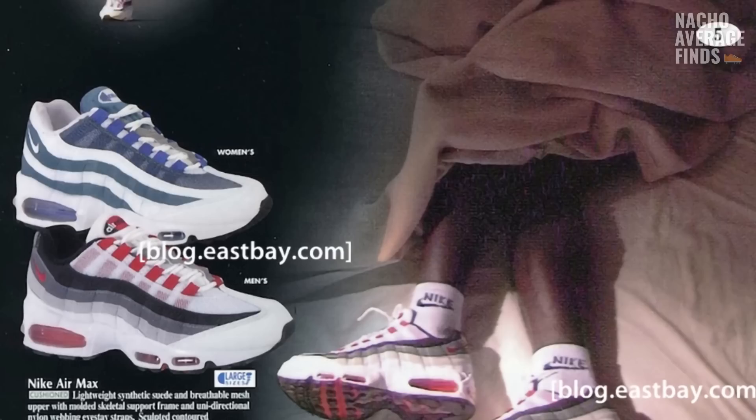Additionally, the Air Max 95 premiered a visible air unit at the forefront of the shoe — something that had never been done before. When the shoe released in 1995 for $140 retail, its risky design and departure from the previous Air Max made it an instant success, loved by the running world for its design and functionality.